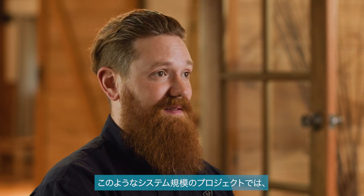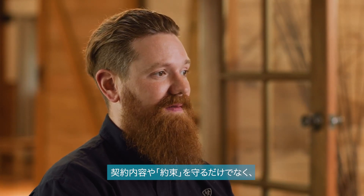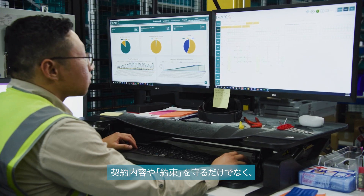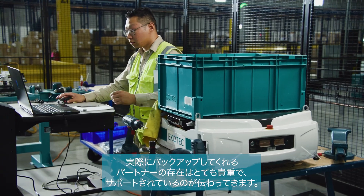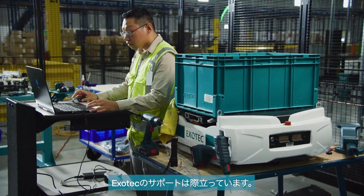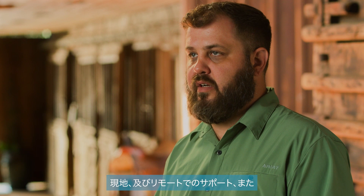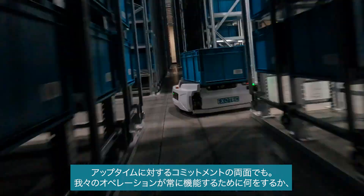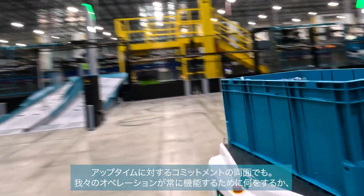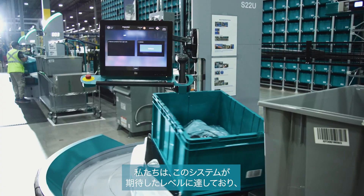When it comes to systems like this and projects of this size, it's very valuable to have a partner that not only has contracts and promises but is actually backing them up and you're seeing the support come through. Exotec stood out to us in how they support their product — both on the ground, remote support — and just their commitment to uptime and ensuring that Ariat's operation is always able to function and fulfill our customers' orders.